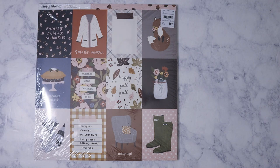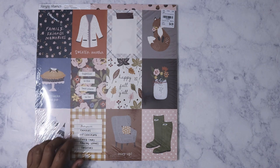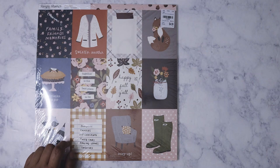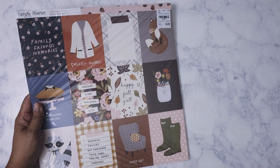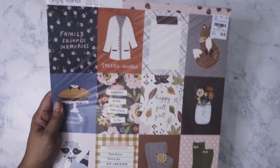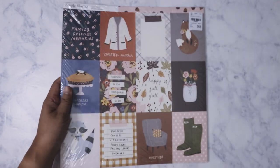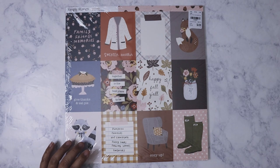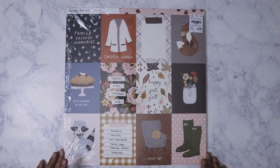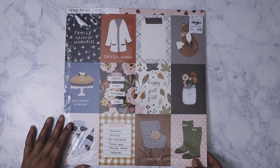I posted pictures of the different single packs at Tuesday Morning for Simple Stories. Out of all the ones I posted from the Cozy Days collection, this is the only one I got. There were probably about six different packs, but I felt like this one was probably my favorite because of the overall colors of this collection.